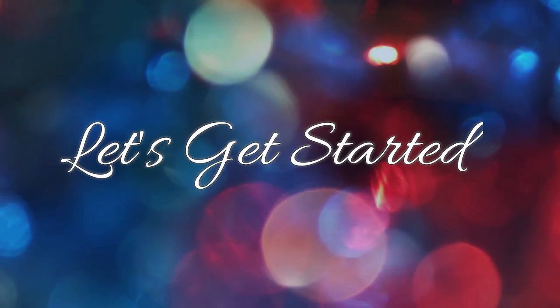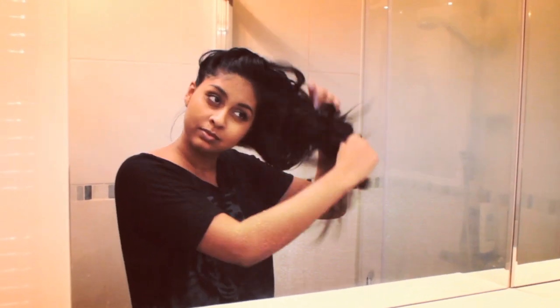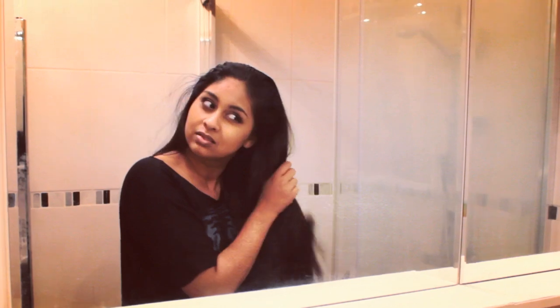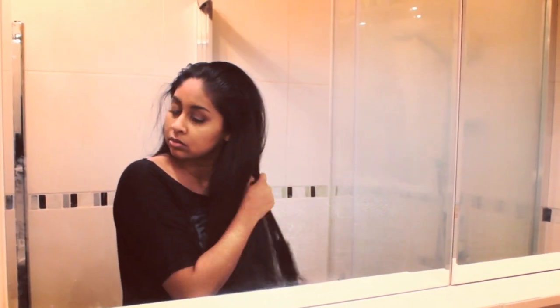The first thing that I do is brush my hair out. I try to do it once a week but I would say I do it once every two weeks. You want to start from the ends first so there's less damage caused.